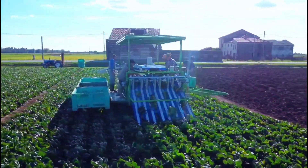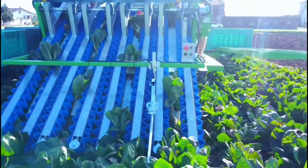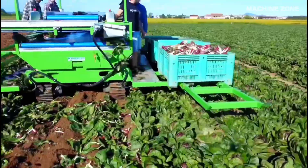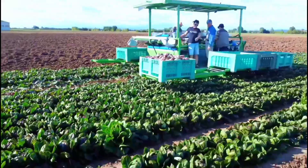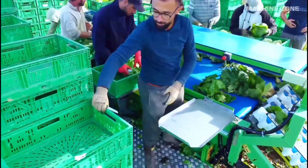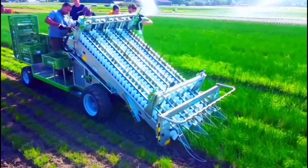The harvester enters the field and begins lifting the lettuce heads. Belts or specially designed forks gently cradle the heads to reduce bruising. A cutting mechanism severs the stem of each head, with sharp blades cleanly cutting at the base, ensuring minimal damage and maintaining freshness.